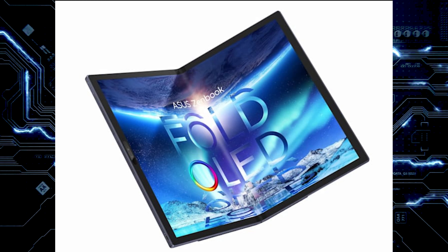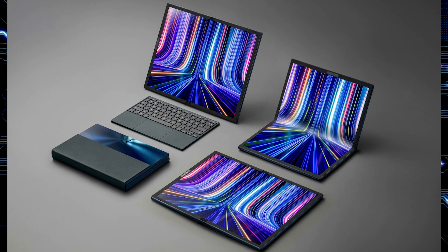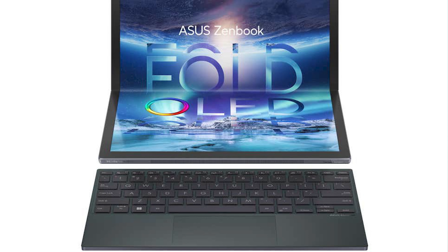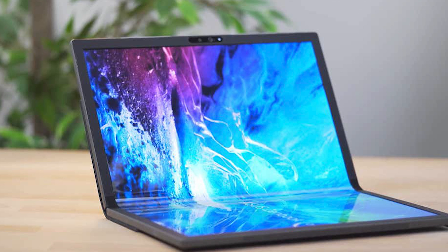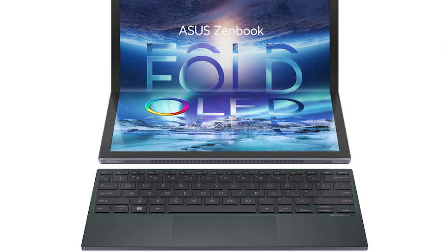When the device is fully open it measures 17.3 inches with a 4:3 aspect ratio, a resolution of 2560 by 1920, a million-to-one contrast ratio, 100% DCI-P3 color gamut, and a 0.2-millisecond response time on a 90Hz refresh rate screen. The display is Pantone validated and meets the VESA DisplayHDR 500 True Black standard. It also supports Dolby Vision — this is why I'm telling you this device will not be cheap.